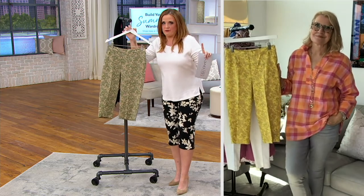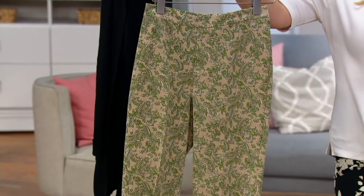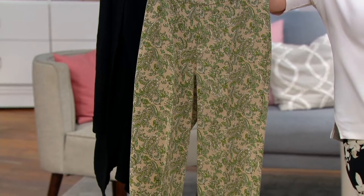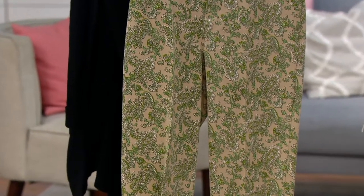These are the 24-7 pants that I was talking about earlier in the show. These are my pick of the show. Regular inseam is 17 inches, petite inseam is 16 inches, tall inseam is 18 inches. This is the tan paisley.